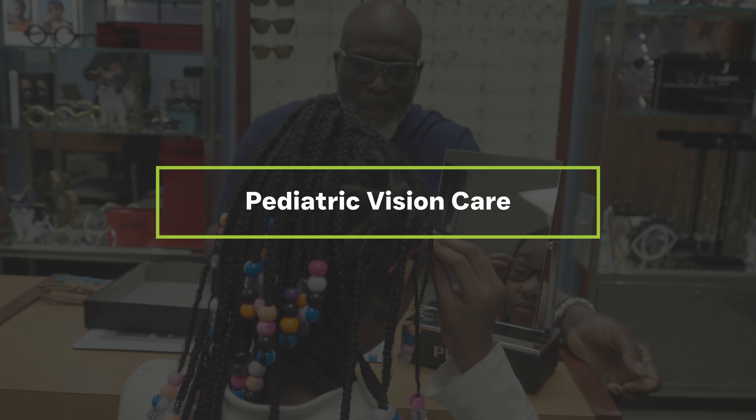As they move through school, we want to make sure we optimize their learning and make sure it's easiest for them to learn, because the eyes account for 90% of the learning in a child. So it's very, very important that they function visually very efficiently.